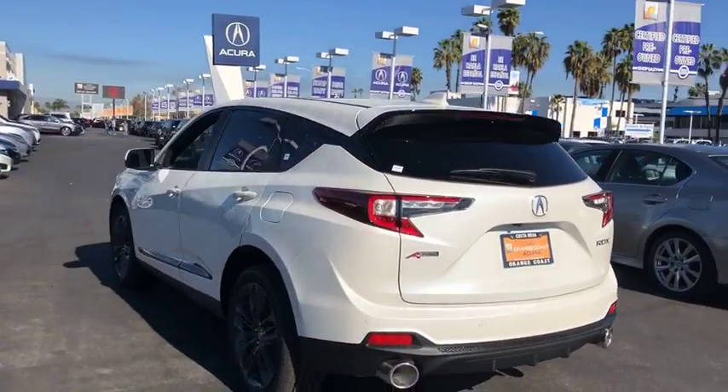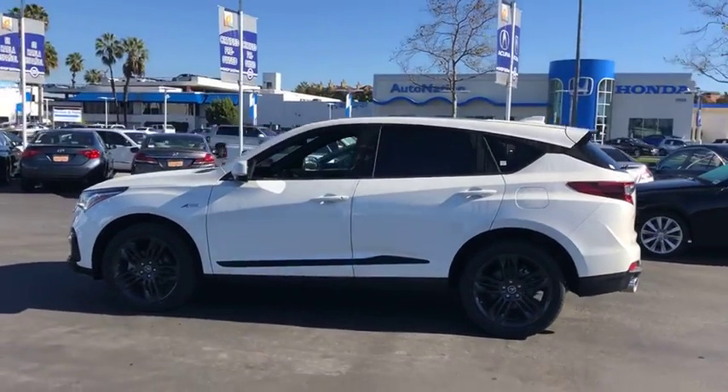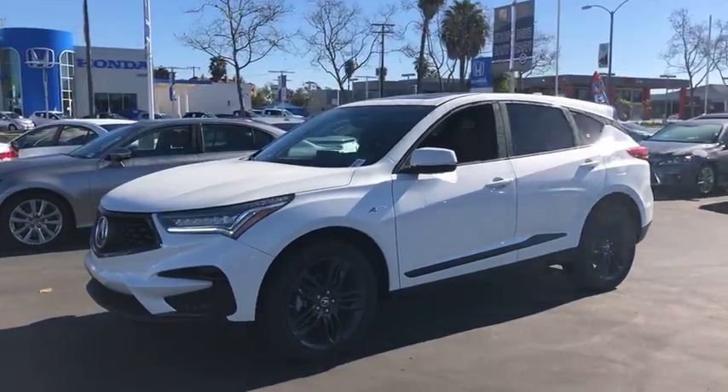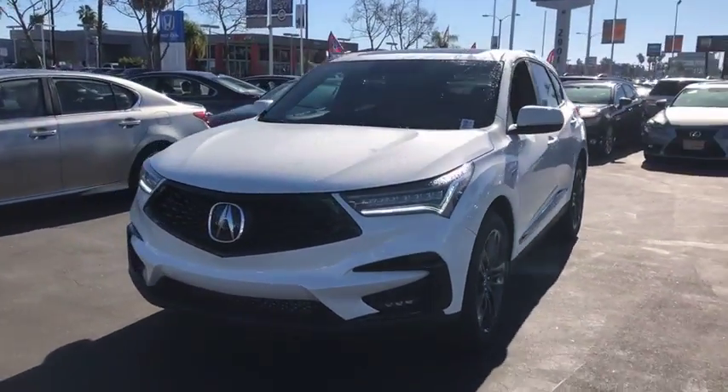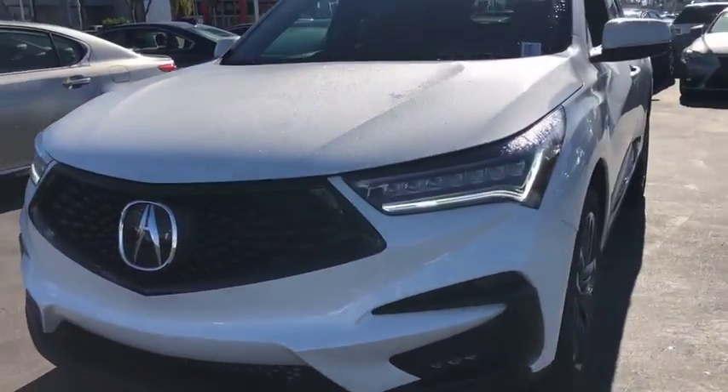Here are some of this vehicle's great options: anti-lock braking system, power liftgate, stability control, traction control, keyless entry, lane departure warning, steering wheel audio controls, power passenger seat, backup camera, navigation system, leather wrapped steering wheel.